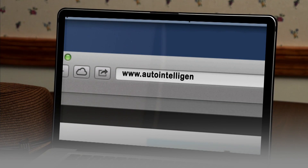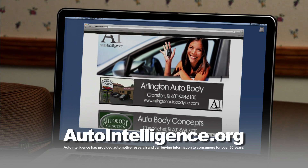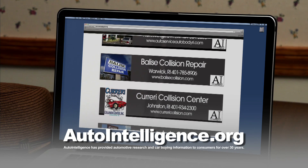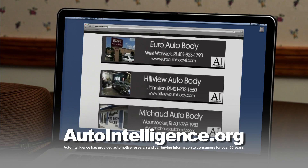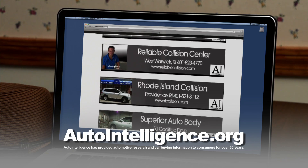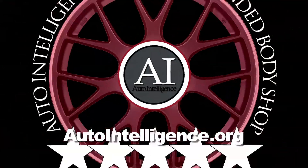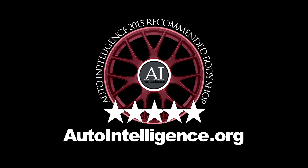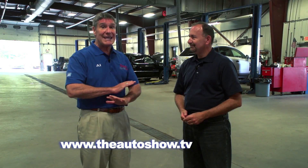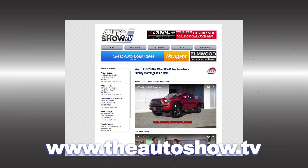If you've been in an accident, you need your car fixed quickly and hassle-free — and more importantly, repaired to pre-accident condition. Auto Intelligence provides a list of five-star recommended collision repair shops in Rhode Island and Southeastern Mass. These shops utilize the latest technology and industry standards and adhere to a strict code of ethics in business practices. They have earned a place on the recommended list. Find it all at autointelligence.org. To view previous episodes of Auto Show TV, go to theautoshow.tv.